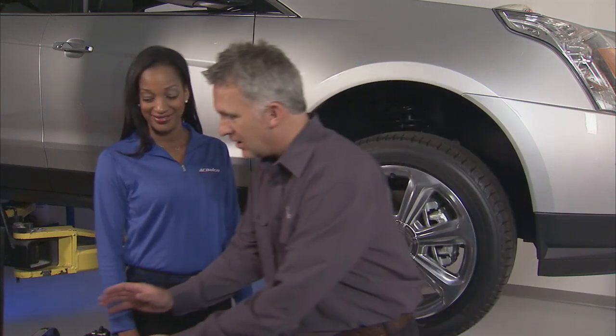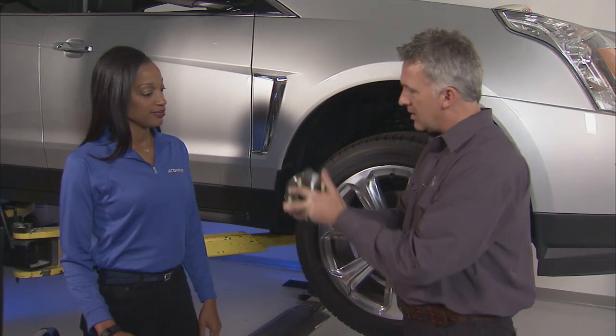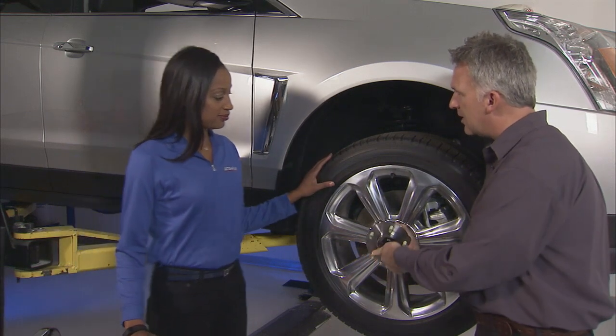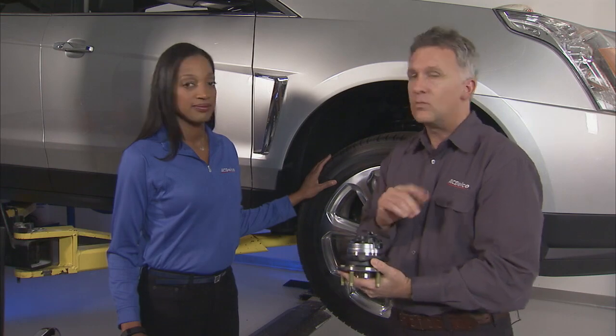An indirect TPMS works with your car's anti-lock braking system in conjunction with the wheel speed sensors. Here is your wheel speed sensor on top of the wheel hub. If your tire pressure falls too low, your tire is going to spin at a different rate than all the other tires and your indicator light will appear.